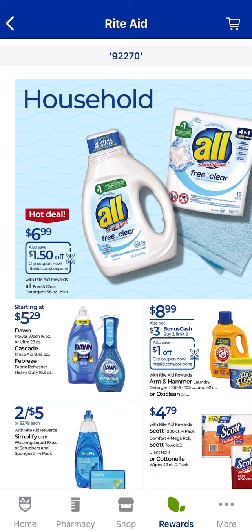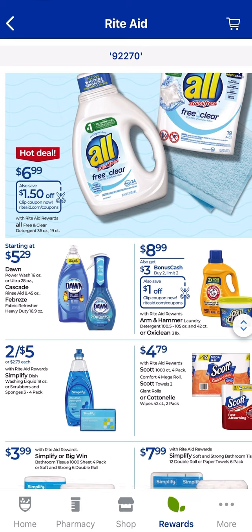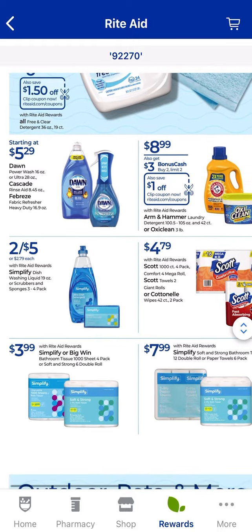All Free and Clear is on sale for $6.99 with a $1.50 digital coupon. Check Shopkick to see if it's available for Rite Aid, and check your Ibotta rebates to see if they're working for Rite Aid as well. If you need Dawn dish detergent, it's $5.29 — sometimes there are coupons. Cascade and Febreze are also on sale. Arm & Hammer big ones are $8.99 — when you buy two, you get $3 back, and there's a $1 digital coupon. You can mix and match with OxiClean. Check Shopmium or coupons.com for printables too.